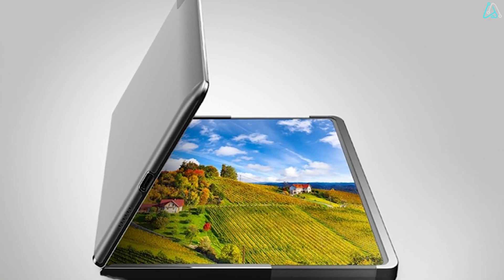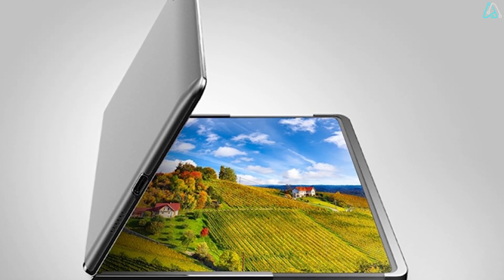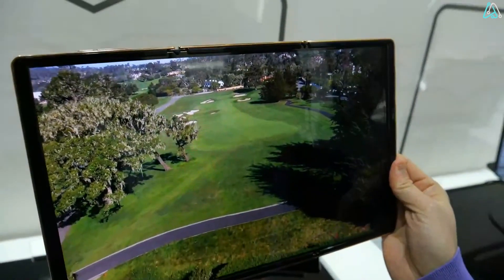The company hasn't mentioned the full specs of this phone — they're trying to keep everything under wraps. But trust me, I can't wait.